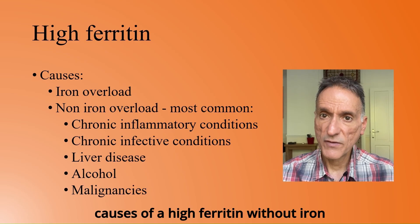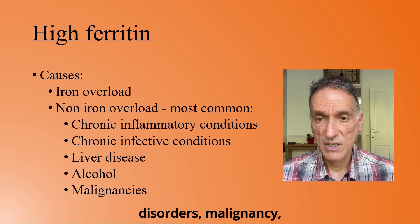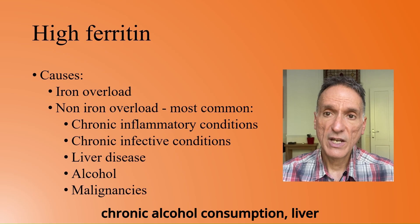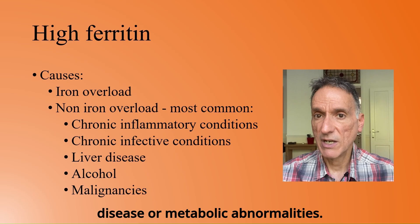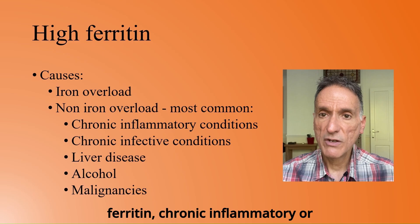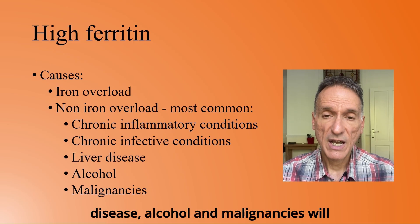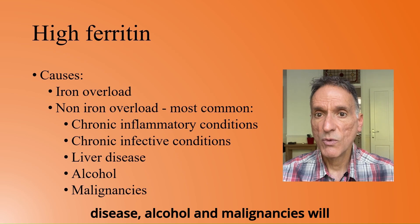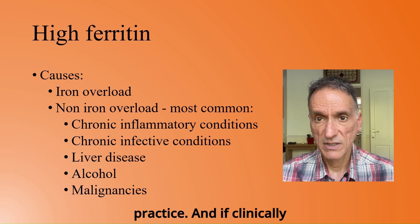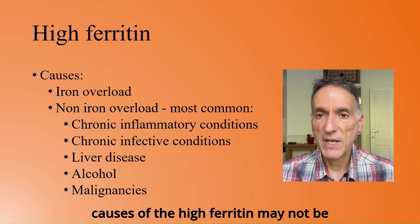The commonest causes of a high ferritin without iron overload relate to inflammatory disorders, malignancy, chronic alcohol consumption, liver disease, or metabolic abnormalities. For the majority of people with a raised ferritin, chronic inflammatory or infective causes, as well as liver disease, alcohol, and malignancies, will be the more likely conditions seen in practice. And if clinically apparent, further investigations of the causes of the high ferritin may not be necessary.